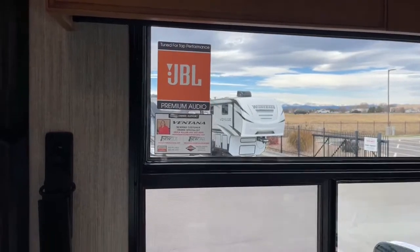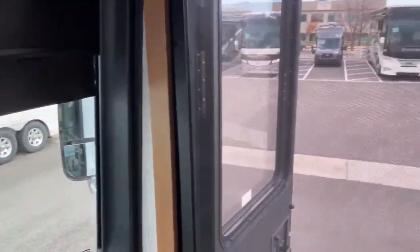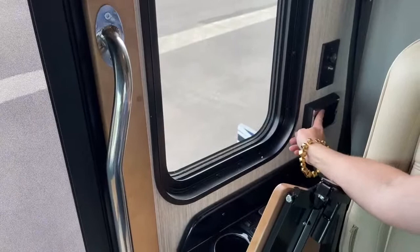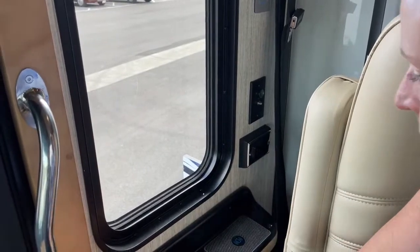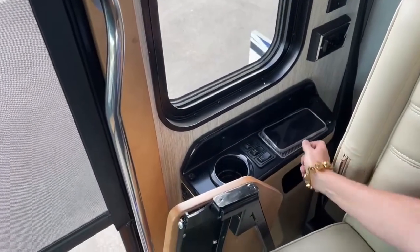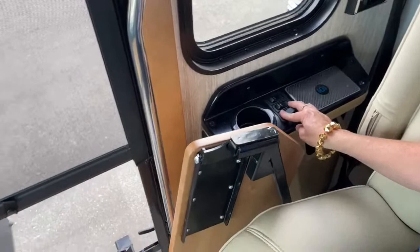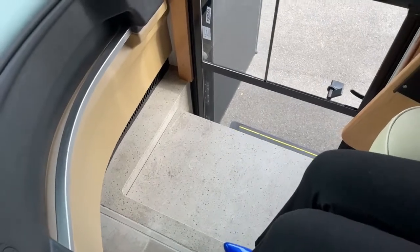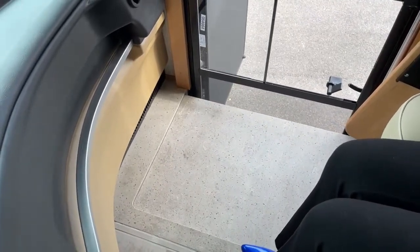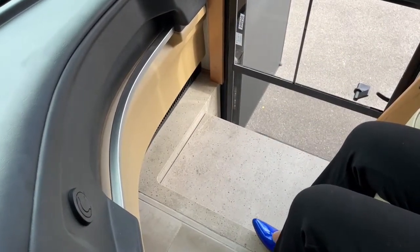Over here there are more 110 receptacles, more USB ports, so much access to electricity — also a 12-volt, cable outlet, and a wireless charging dock. You just put your phone down on top and it charges automatically — super cool. There's a step cover here too — a lot of people ask about that — it's got plenty of heft so a small pet won't fall through if you take a sharp turn.